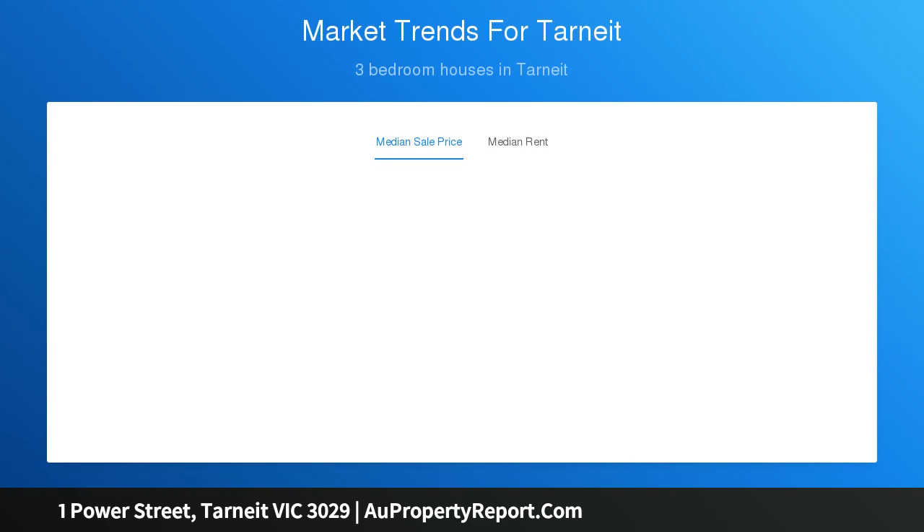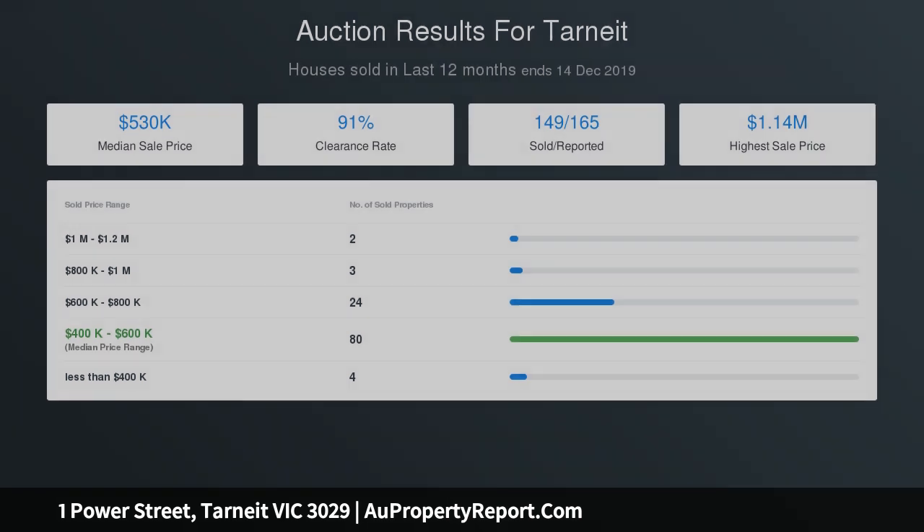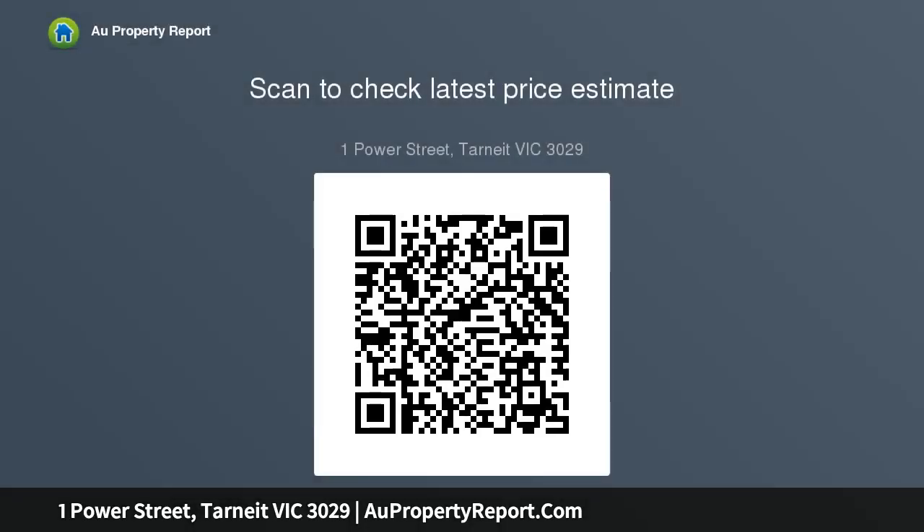Rockwell is exceptionally well connected to transport, freeways, services and shops. Access to Prince's Freeway is just minutes from Rockwell, and Melbourne is just 25 kilometres away. Tarneit station is a few minutes walk, providing an easy commute to the city.